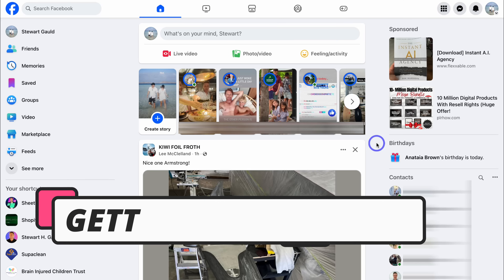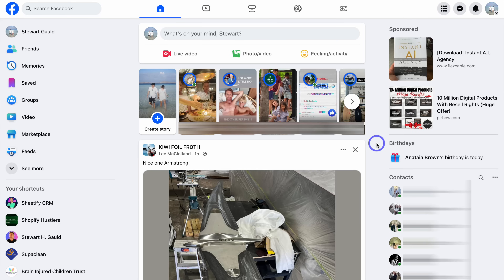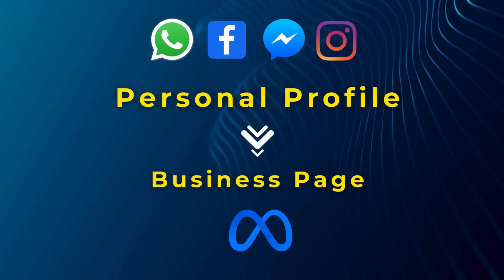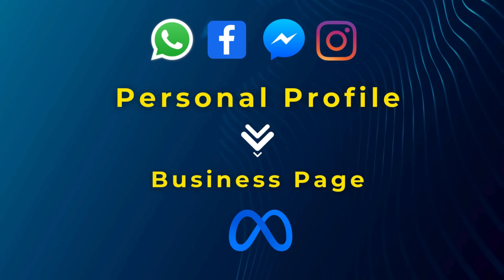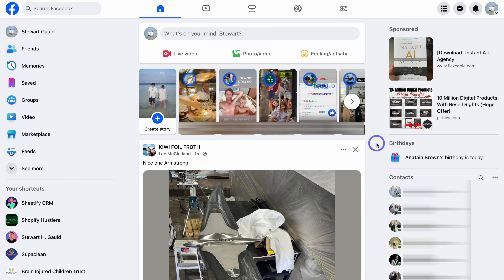In order to create a Facebook page for your business, you do need a personal Facebook profile. Facebook requires business pages to be associated and connected to a personal profile. Don't worry — your network inside your personal Facebook account will not see that you've created a Facebook page unless you invite your network to follow the page that you just created.